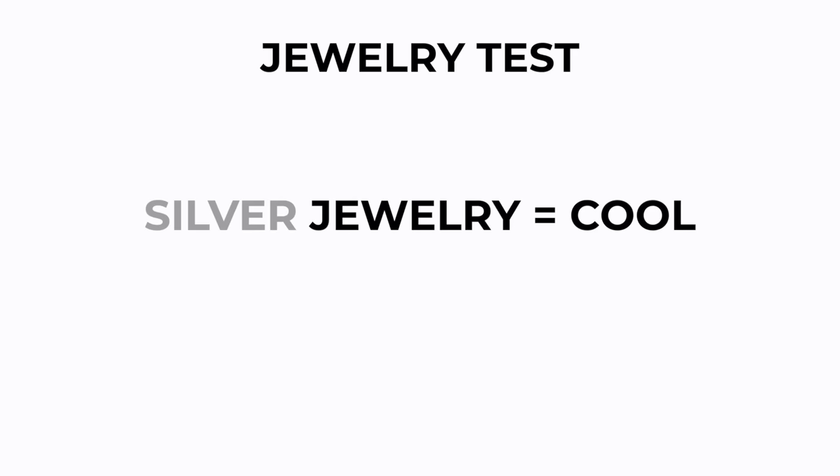The next trick: does gold jewelry or silver jewelry look better on you? Silver jewelry is cool, whereas gold jewelry is warm. So if silver looks good on you and you have blue veins, you probably have cool skin. And vice versa, if you have green veins and you like gold a lot, maybe you are extremely warm.